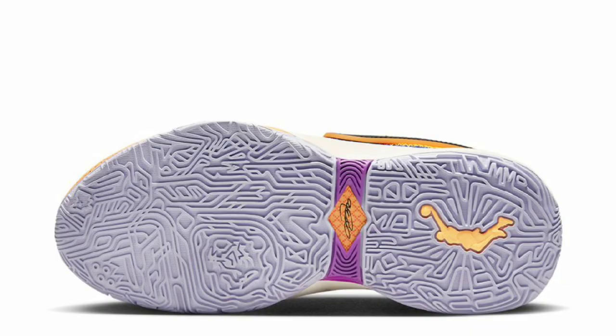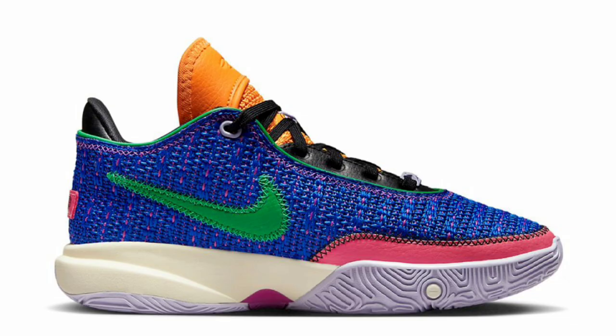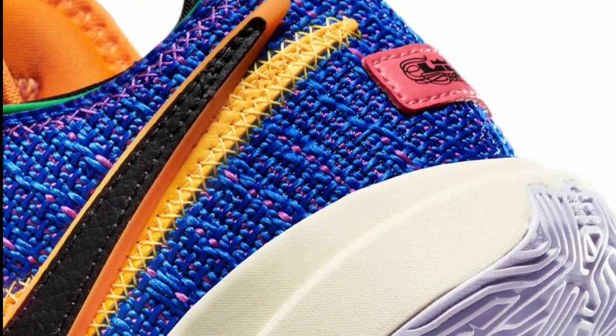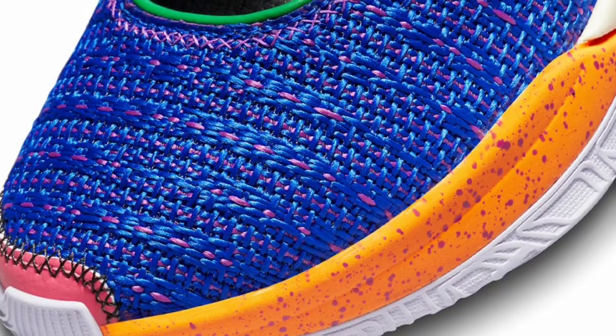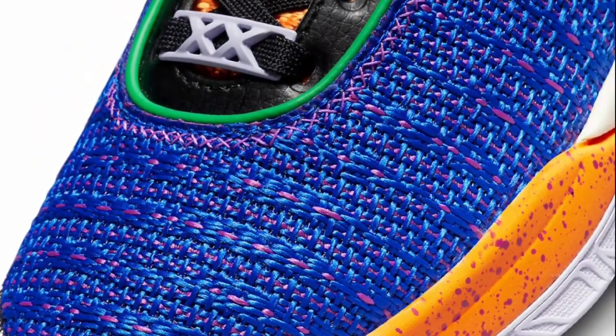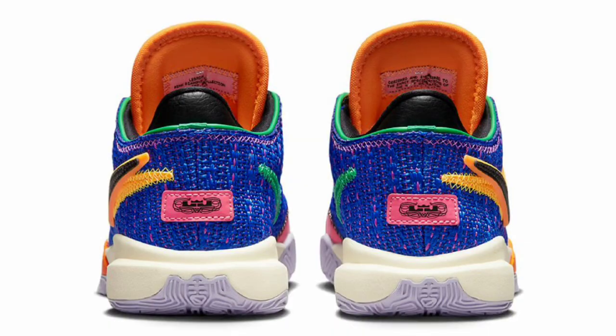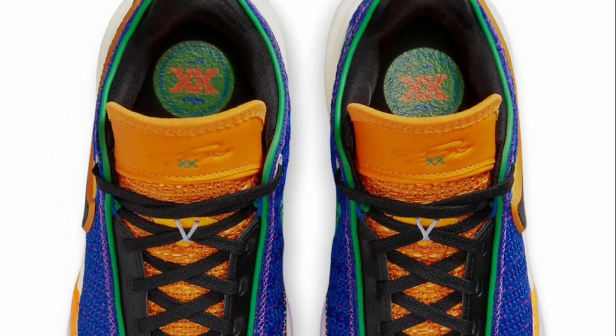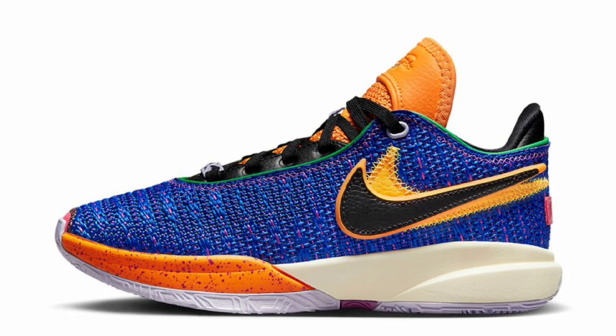Next, I want to talk about this unique colorway for a LeBron 20 grade school — the racer blue colorway — dropping April 1st for a retail price of $160. Racer blue, black, and vivid purple is the color scheme. I'm telling you, if this shoe drops in men's sizes, a lot of people will scoop it up. I'd give it a solid 9. The grade school colorways are really competing with a lot of the men's colorways that have dropped so far.